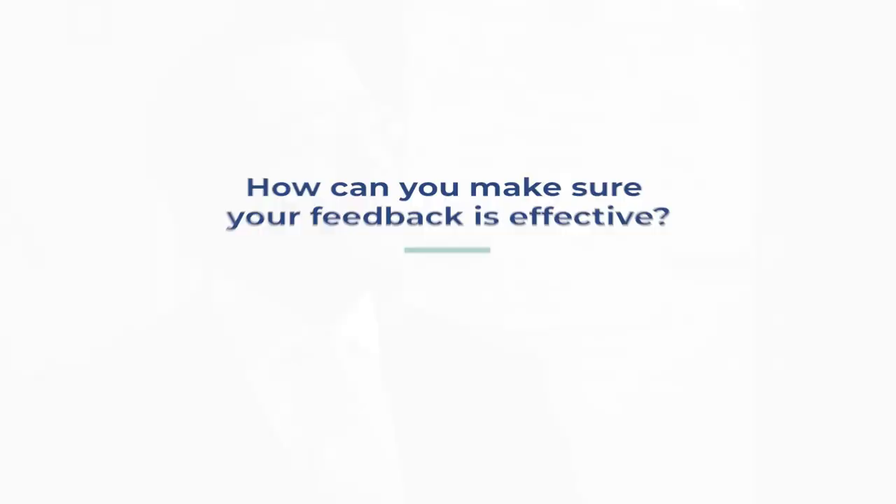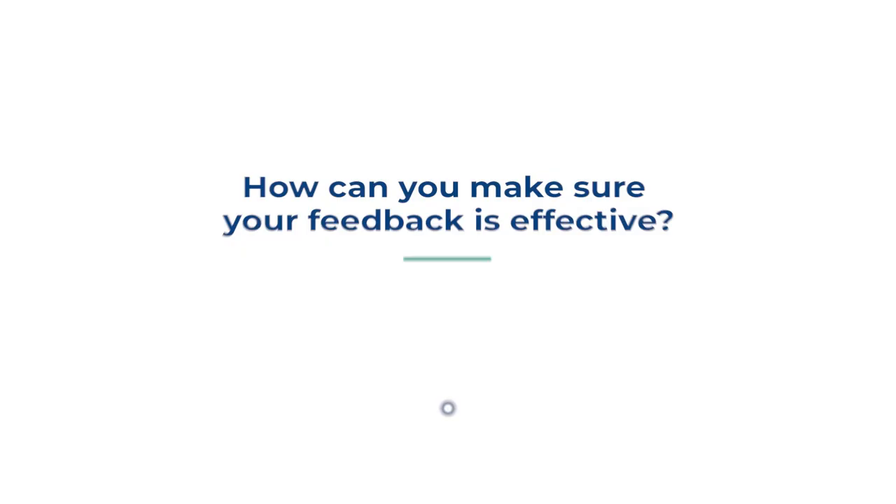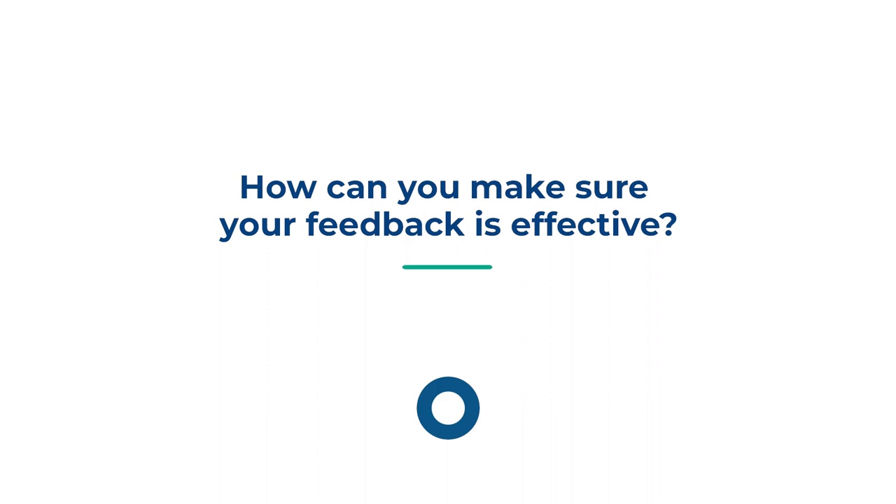At some point in their lives every academic has had a student say to them, 'but what other feedback have you got for me?' Which leads me to ask the question: how can you make sure that your feedback is effective so that a student feels that they've got everything that they need? This is about the time you take to actually talk to students about the feedback. So often in higher education — and this is not to blame academics at all, it's to do with workload — people give feedback but don't actually necessarily have the time to talk students through it.